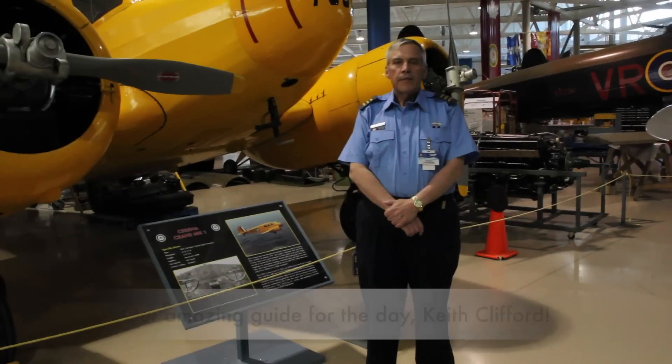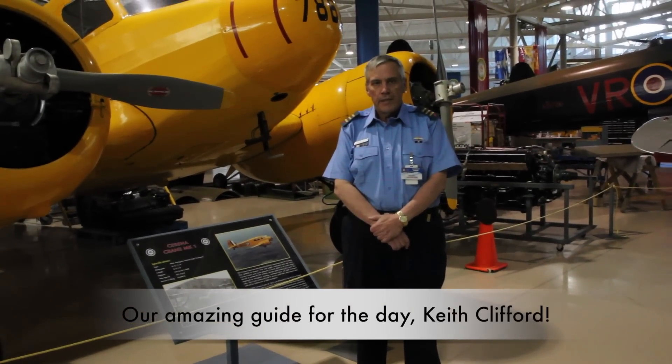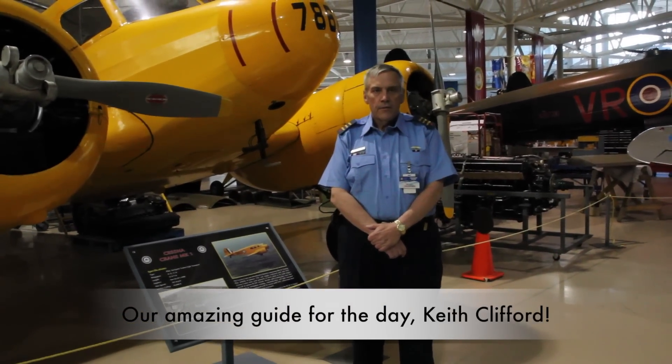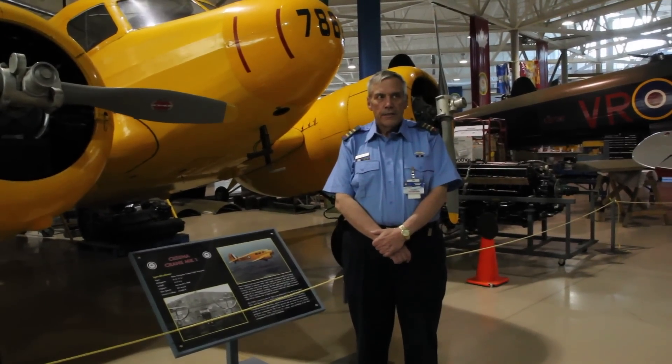Hello everyone, it's Maggie here and today we're doing a photo shoot. We are at the Warplane Museum in Hamilton. We thought we would just take advantage of all these beautiful planes and try and get some pictures. My name is Keith Clifford. I'm a volunteer here at the Canadian Warplane Heritage Museum in Hamilton, Ontario, and we have a collection of over 40 aircraft.